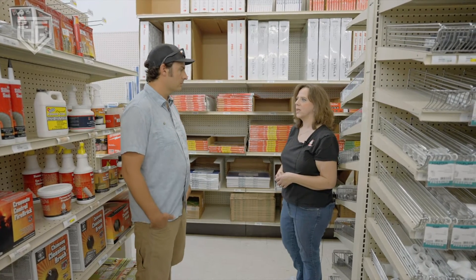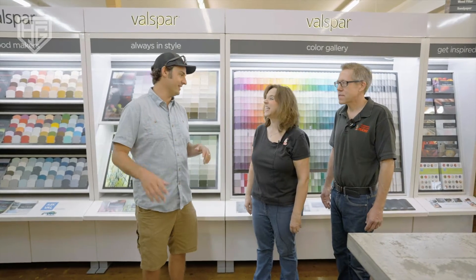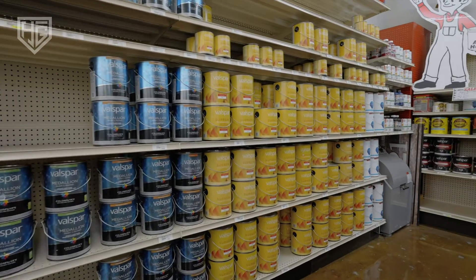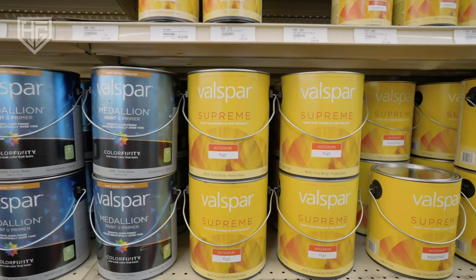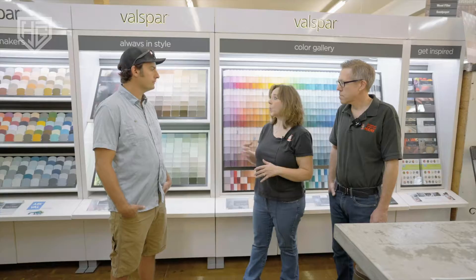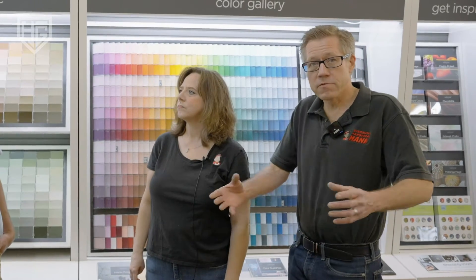The first project anybody plans — the whole family comes over on the weekend for a painting party. We're going to pick and mix it right here. We carry the Valspar line of paints, and we have a system where if you picked out a paint from another vendor, we can mix and match any color in the U.S. into our Valspar paint, which is a very high quality paint.